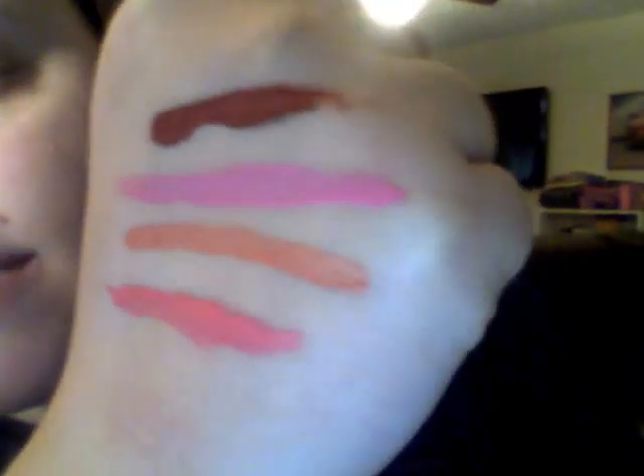They have different shades of this — these are just the four that I received. If you guys want to see this on, I'll show it to you. I also have a picture either above or below me of me wearing one of these beautiful shades. If you'd like to learn more about the NYC Expert Last Lip Lacquer, you can go to www.newyorkcolor.com. If you want to see more lip reviews from me, give me a thumbs up on this video, subscribe to my YouTube page, and visit me at mysteriousramblings.com.